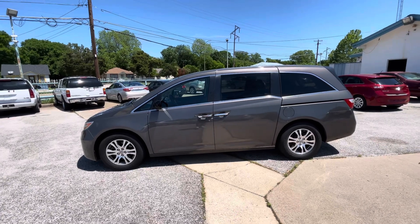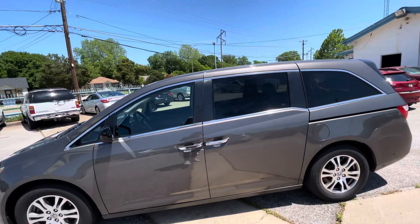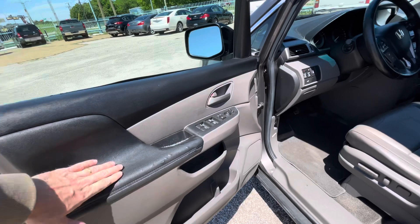All the cars on our lot have a 52-point inspection, including this one, and are eligible for warranty from three months up to four years — so mechanically, no issues guaranteed. As you can see, it has slightly tinted windows on the back.